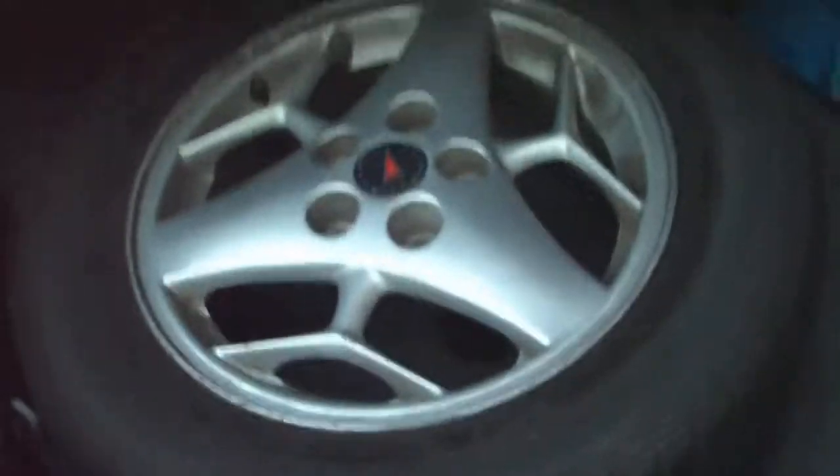Let me pop the trunk for you. The trunk button — lighters and everything work, and I have my navigation hooked up to the lighters. When you open the trunk, I've got a full spare tire. And I also have a set of four winter tires — I have them in the house. Trunk is very clean, not a bunch of dirt or nothing anywhere.